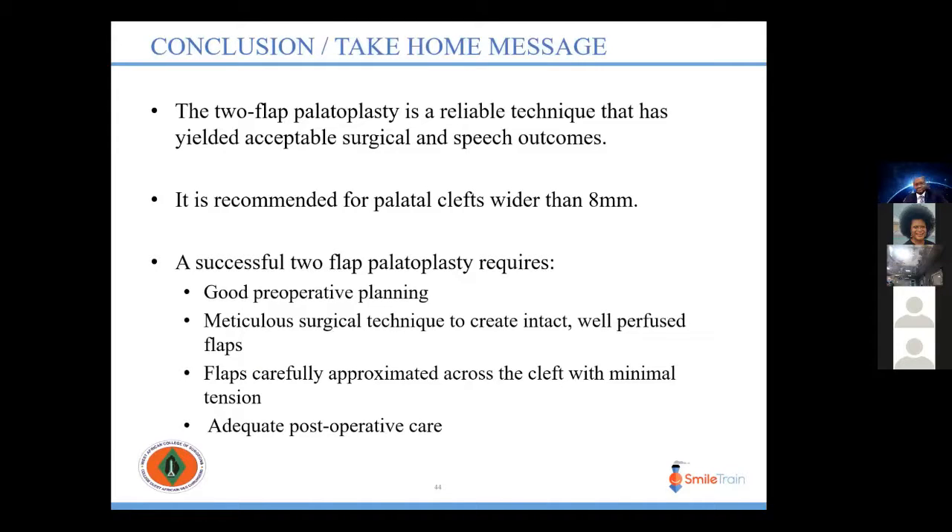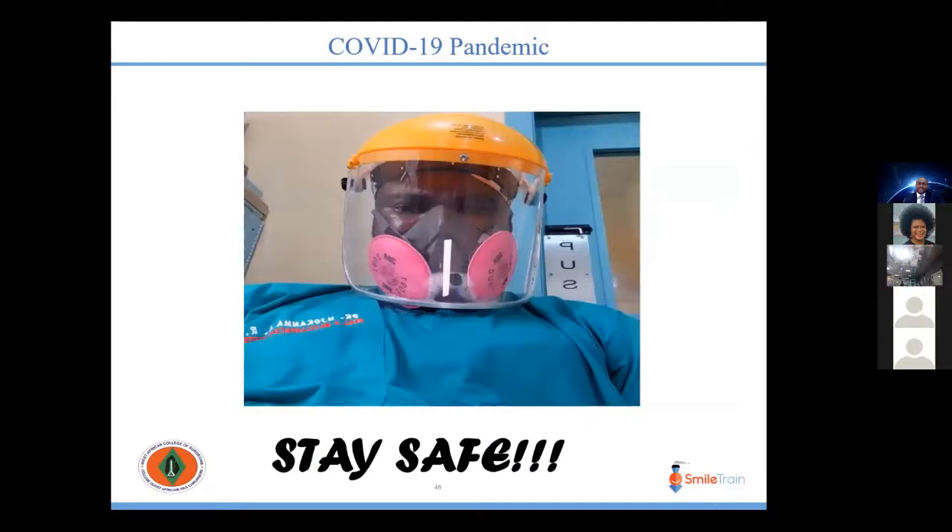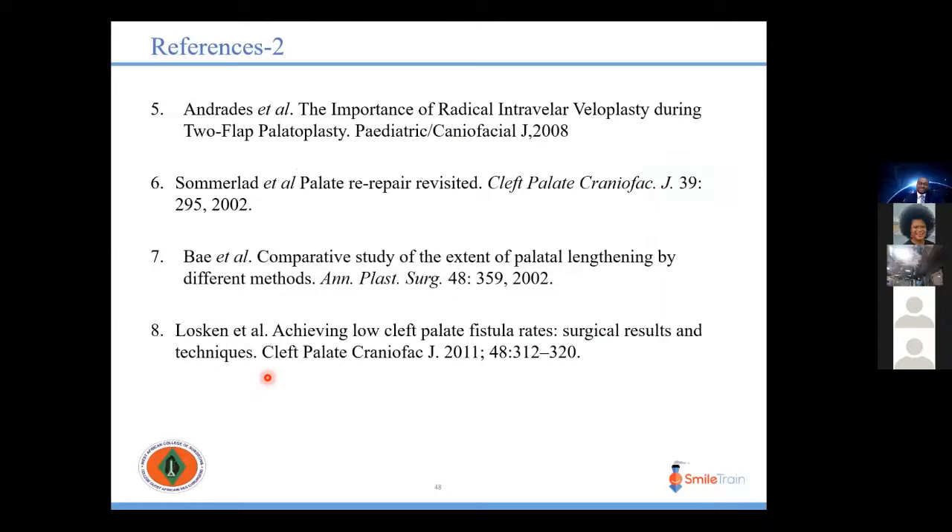In conclusion, the two-flap palatoplasty is a reliable technique that has yielded acceptable surgical and speech outcomes. It is recommended for palatal clefts wider than 8 mm. A successful two-flap palatoplasty requires good preoperative planning, meticulous surgical technique to create intact and well-perfused flaps, careful approximation of flaps across the cleft with minimal tension, and adequate postoperative care.